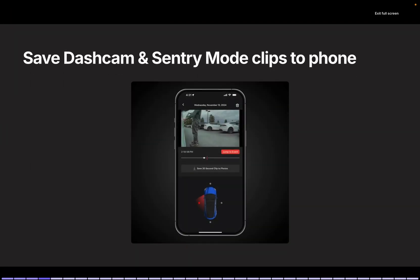Next is the ability to save dash cam and sentry mode clips to your smartphone. With the Tesla app, you can now view dash cam and sentry mode footage directly and save it to your smartphone. Editing and sharing are also possible, so I'm looking forward to testing how it works once updated.